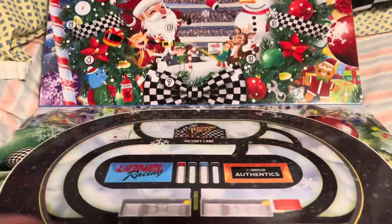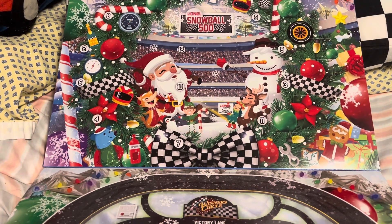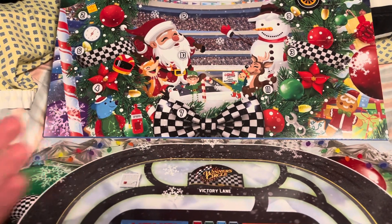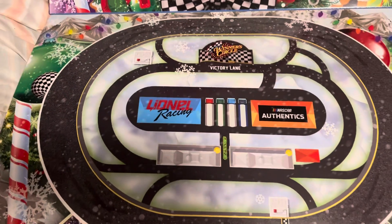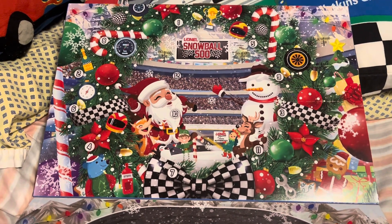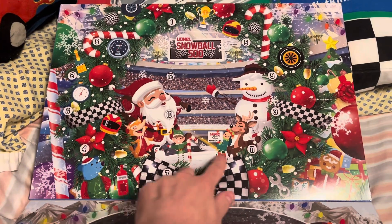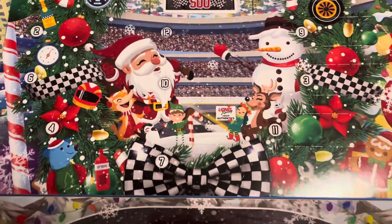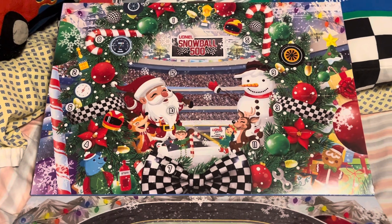I knew I couldn't stay off social media to not get spoiled on what cars are in here. Of course this is the holiday advent calendar for Christmas, but the cars inside have been posted already. I've tried to avoid them, so I figured I'd just go ahead and hop in and show off what's inside. We got the racetrack that comes with it, and then the 12 die-cast in there somewhere. The different numbers are placed throughout, not in any sort of order. But pretty cool — we got Santa Claus, Lionel Authentics, and the Snowball 500.